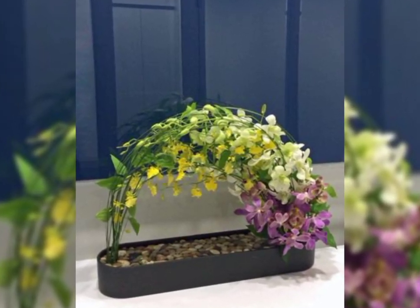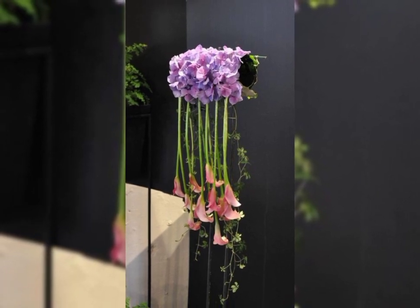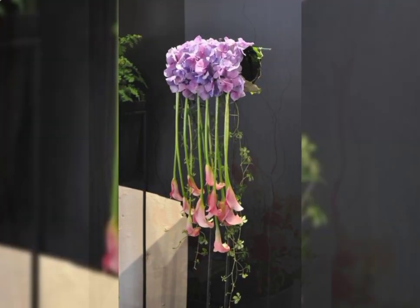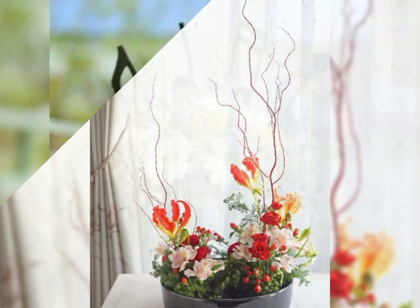Assalamu alaikum, a very good morning to all my viewers. Welcome back to my channel — Zooming Flower Decor Ideas. Hope you all are doing great.